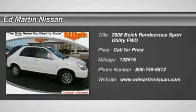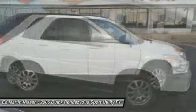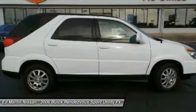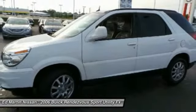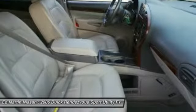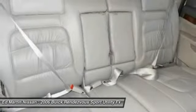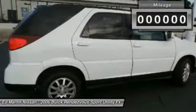The Buick Rendezvous is easy to like with solid engineering, useful flexibility, and a handsome appearance. Rendezvous is what the industry calls a crossover vehicle. It blurs the lines between sport utilities, minivans, luxury sedans, and station wagons. It carries people more efficiently than an SUV, and it drives more like a minivan than a truck.